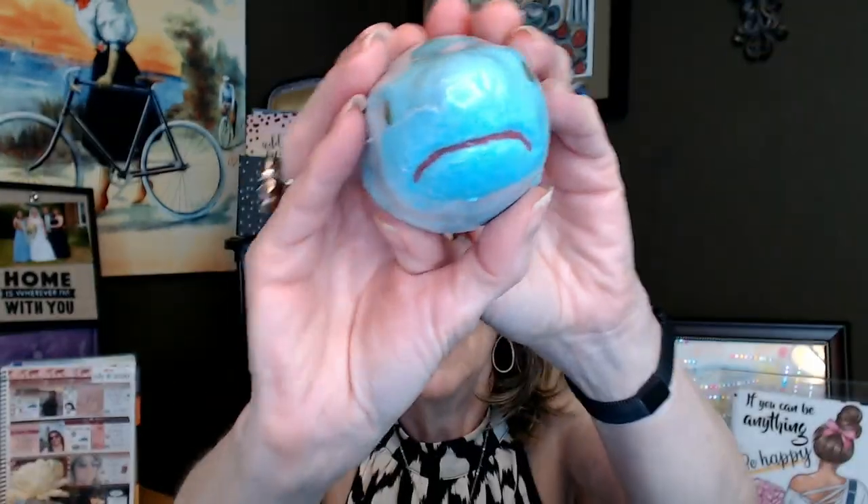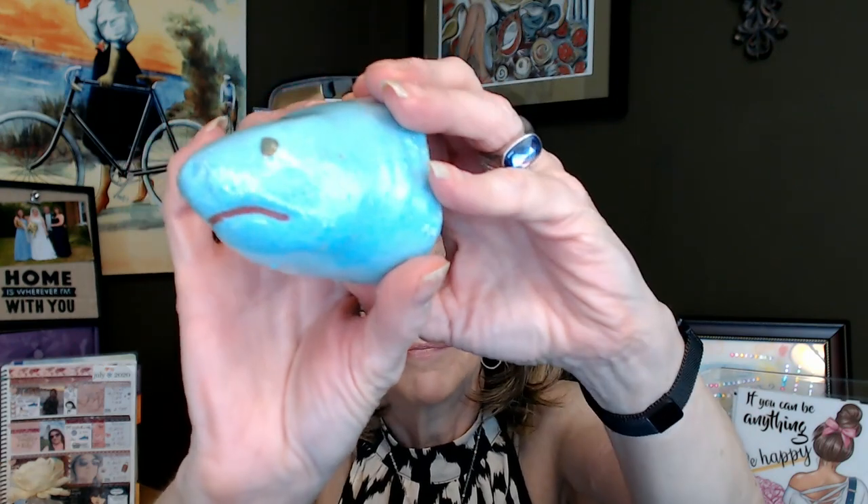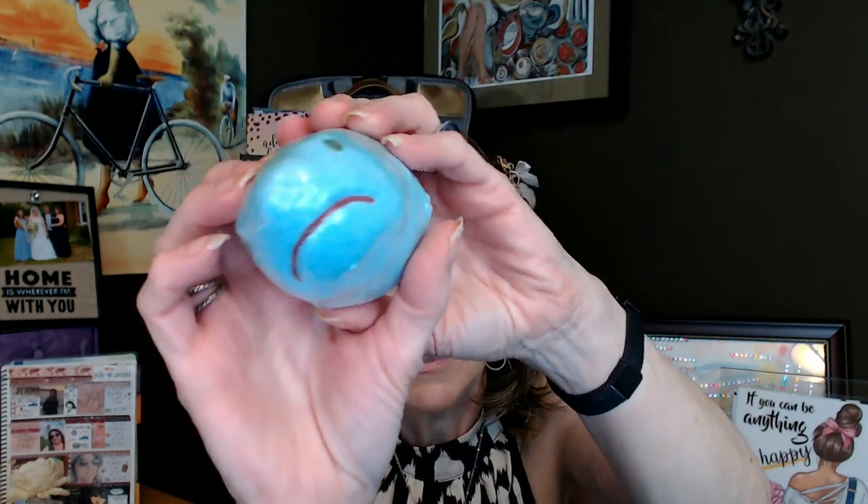And of course, I did just get Jaws in 4K. I've had it on VHS, then DVD, then Blu-ray, there's a 25th anniversary edition in there somewhere, and now I just got it in 4K. I love that movie — that was the first movie we went to on a date, way back in the 70s. So this little Jaws bath bomb is just adorable.